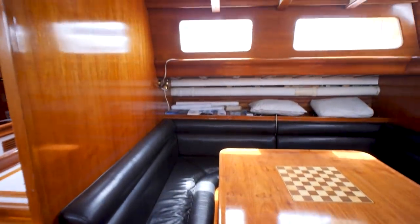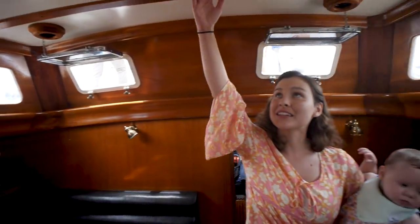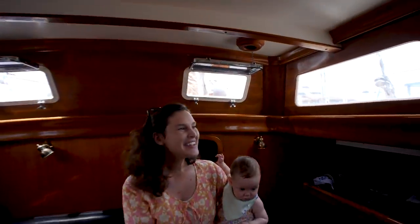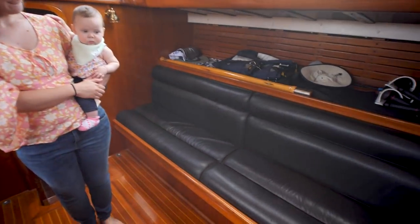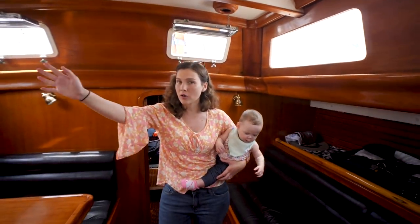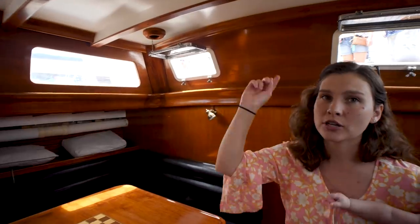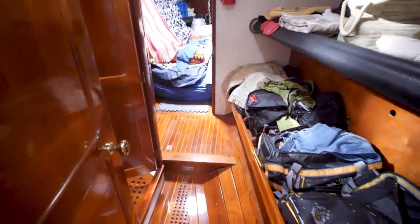Heading forward, you're going into the settee area — the main salon. It's a nice big main salon; the standing headroom in here is insane, I literally cannot reach the top of the cabin. The woodwork is just beautiful — this whole boat has been completely redone. There's a lot of natural light with ports on both sides, and forward-facing opening ports for good ventilation.